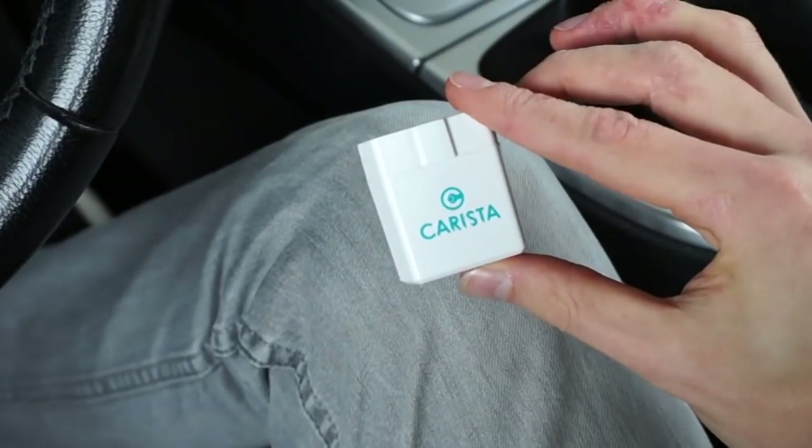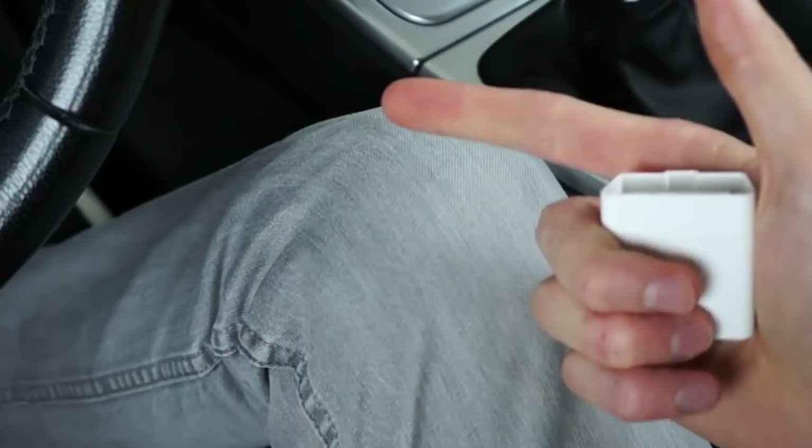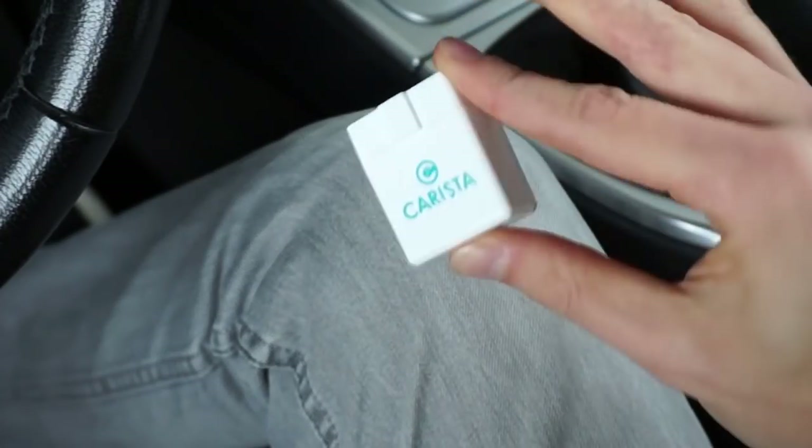This device supports BMW cars, Volkswagen group — so you get Volkswagen, Audi, Seat, Skoda — Toyota, Lexus I believe, and a few others.